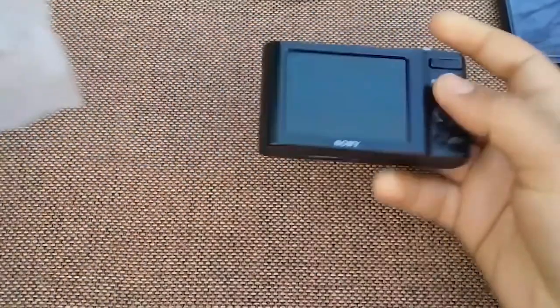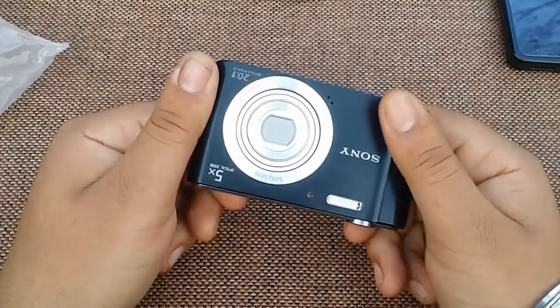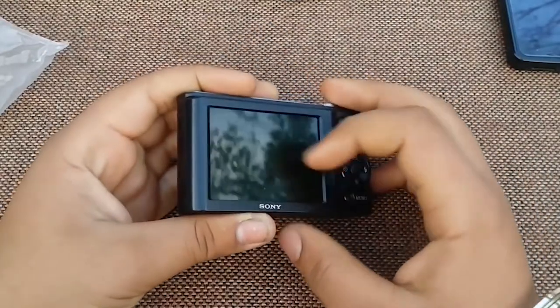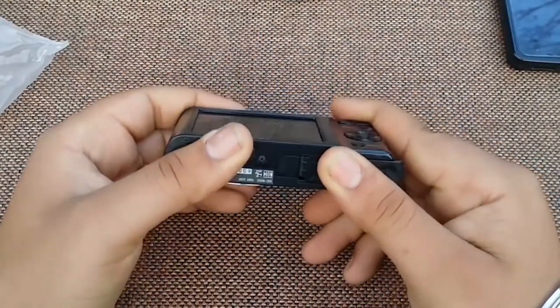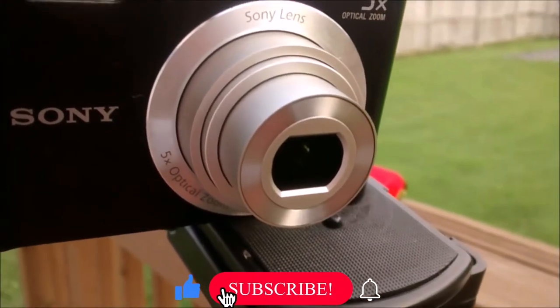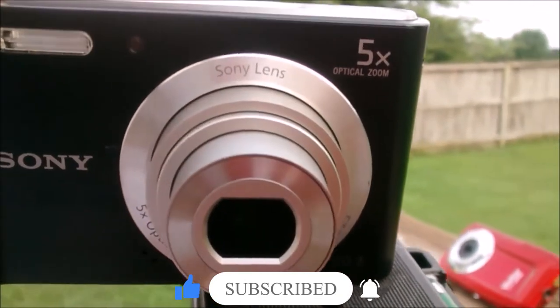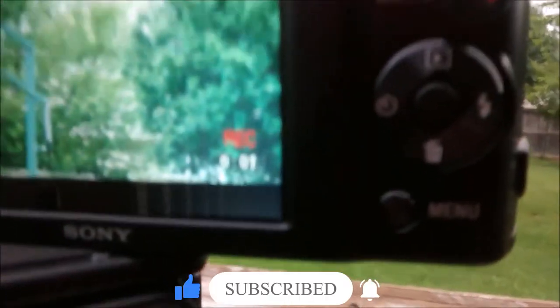The lightweight Sony DSC-W800 is the best compact point-and-shoot camera with 20.1 megapixels, making it the best product for video makers, especially for beginner vloggers. It can record video vlogs in 720p, which is enough in the initial phase. For quality detailed images, it's loaded with a 2.7-inch clear photo LCD, the 230K dot monitor, which ensures crystal-clear images.